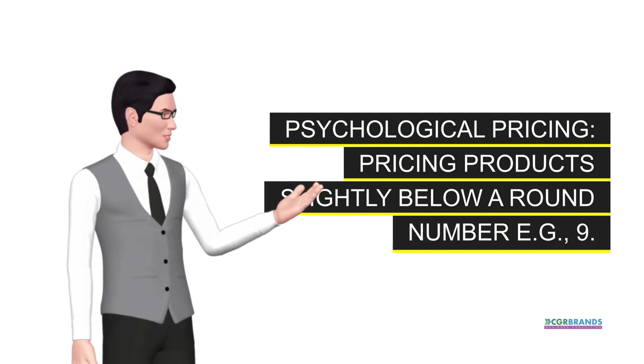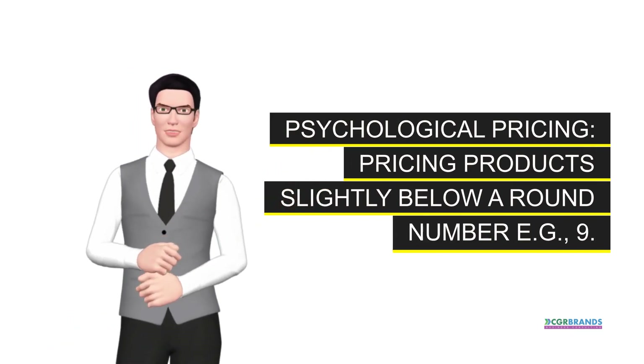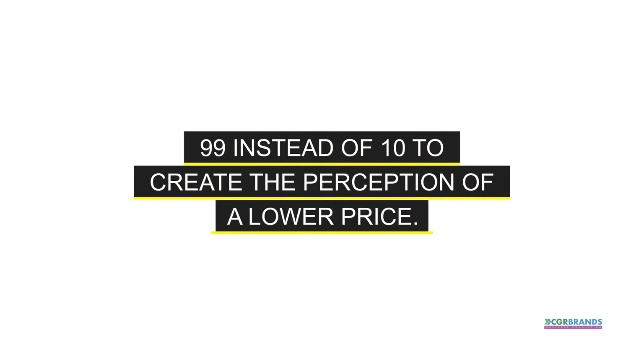Psychological pricing. Pricing products slightly below a round number, e.g., 9.99 instead of 10, to create the perception of a lower price.